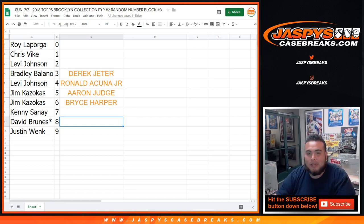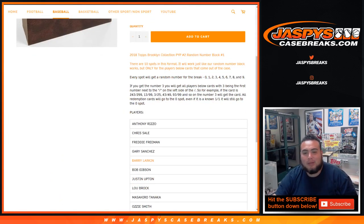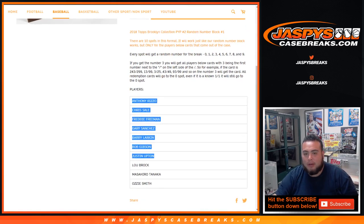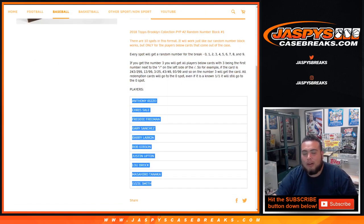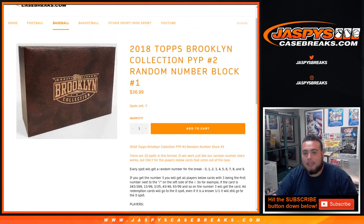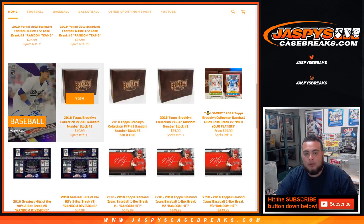Just letting you guys have a chance if you wanted to trade any numbers like a normal break. Again, we sold out number three. If you go to our website, we still have number one left with seven spots left for these players — same style, just one more player. Of course: Rizzo, Chris Sale, Freddie Freeman, Gary Sanchez, Barry Larkin, Bob Gibson, Justin Upton, Lou Brock, Nolan, Ozzie Smith. Same format, just one more player. But of course the players in break number three were some big big names, so obviously the pick-your-player prices were probably much larger. Number one is down to seven, and if you go back, number two is at ten.